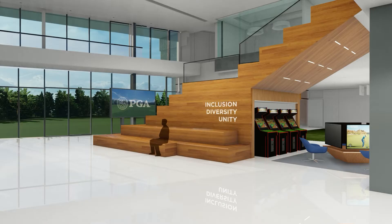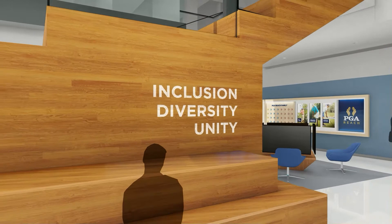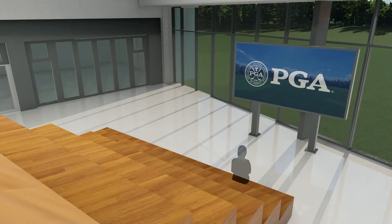Rounding the corner to the grandstand staircase creates a wow moment — it makes a statement. A bold message like 'I am golf' immediately identifies the individual's place in the PGA story and provides an incredible photo opportunity. The grandstand is another point of connection where staff can gather for a lunch-and-learn, a training session, or just overlook the course.